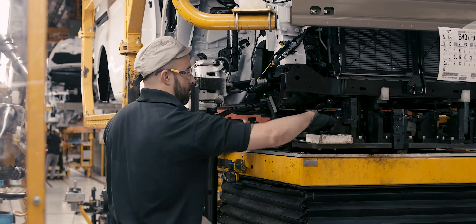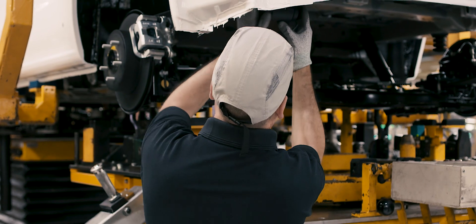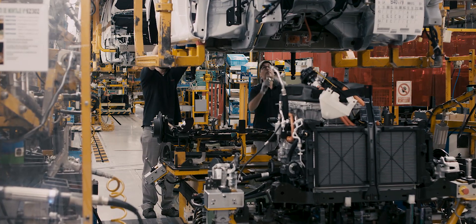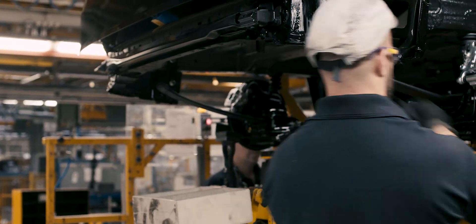We are here in Nissan Barcelona, where we assemble the parts of the cars. There are some workstations where the operator needs to work with hands-over-head position, so this can cause a little bit of stress on the muscles, and we are in search of some solutions to improve this condition.